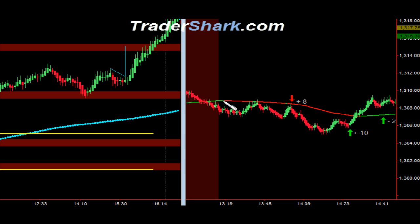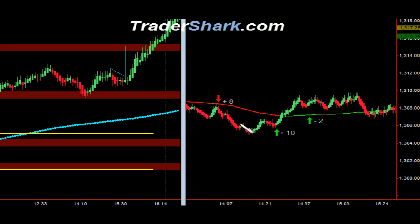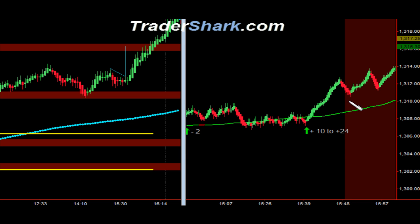We then took an opportunity based on our clock method — a shorting opportunity for a total of eight ticks. We had basically an inverted head and shoulders for a continuation to the upside. Tried another trendline wave trade, got stopped out for minus two ticks, and then on into the close.